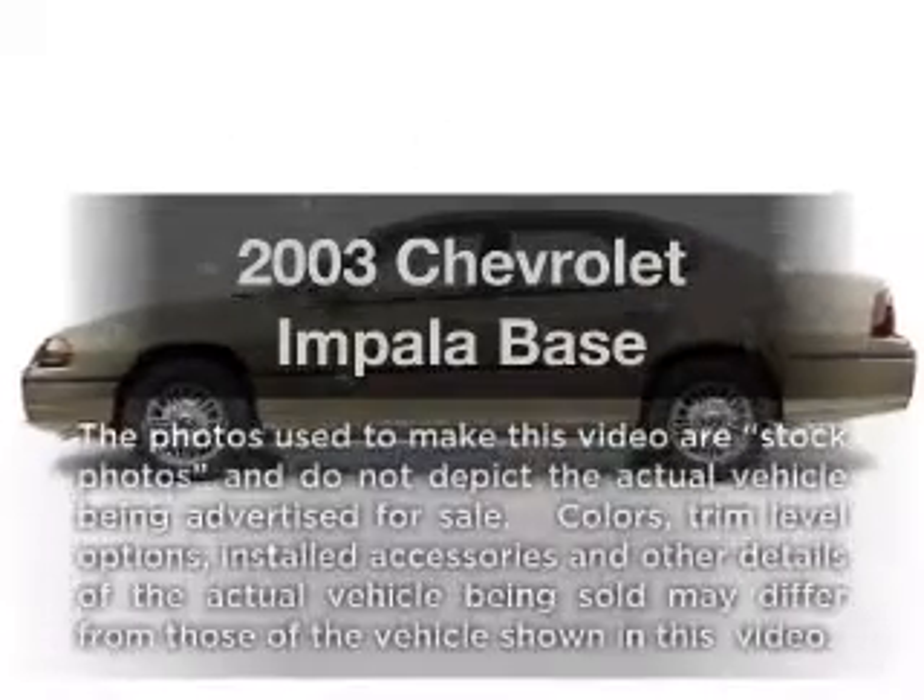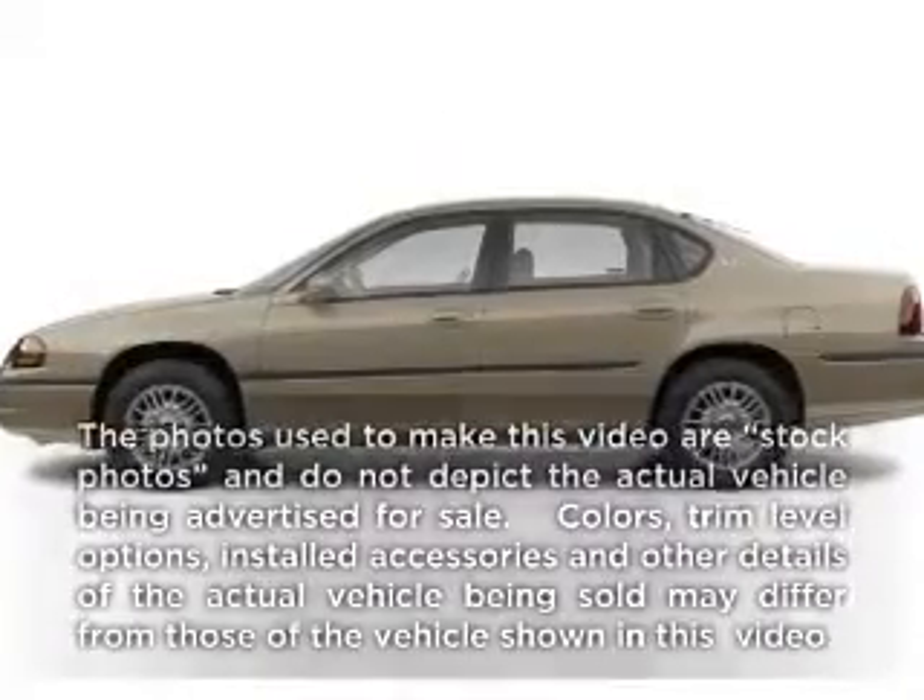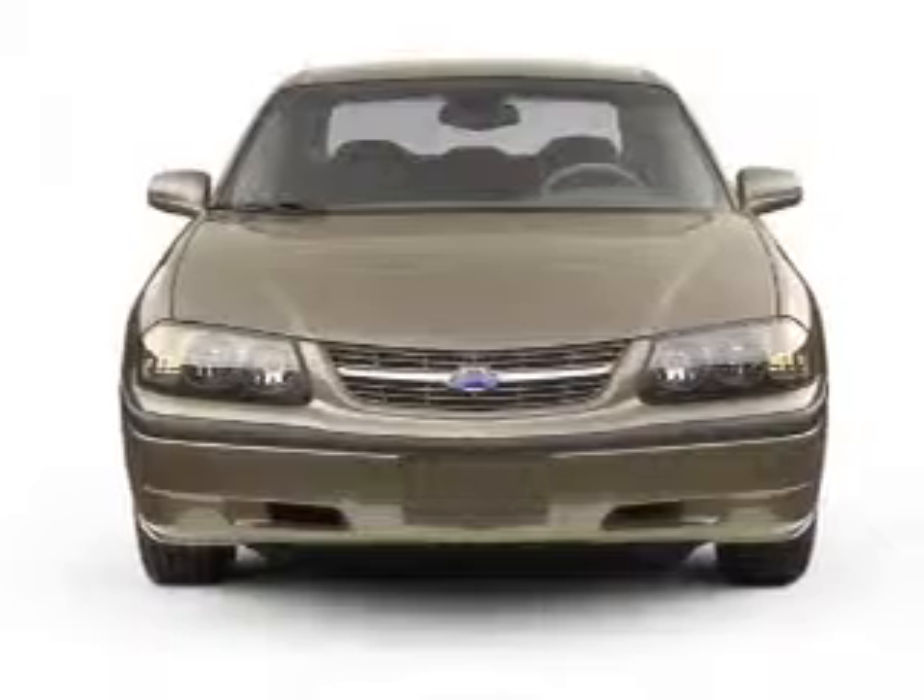Presenting the 2003 Chevrolet Impala. If you're looking for an automobile with great attributes, look no further.